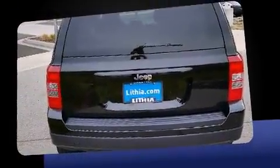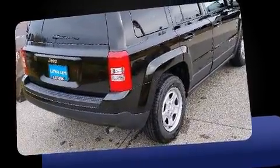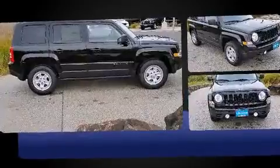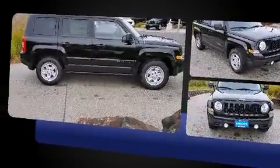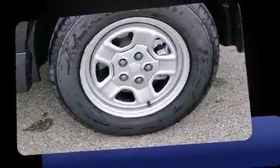It's equipped with tons of terrific amenities, but it won't break your budget. Such as remote keyless entry, an automatic dimming rear-view mirror, fully automatic headlights, heated door mirrors, a roof rack, and one-touch window functionality.